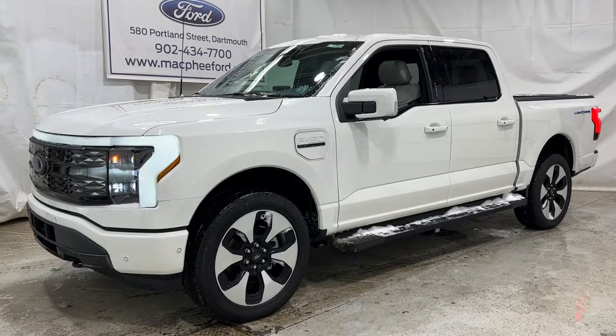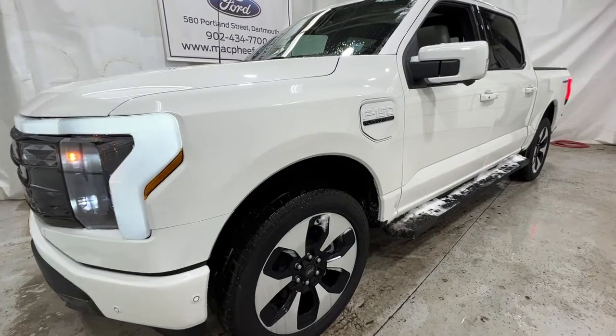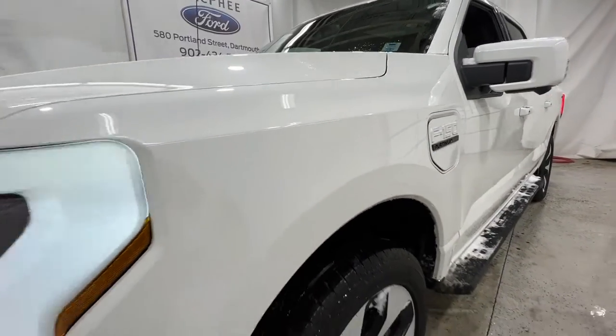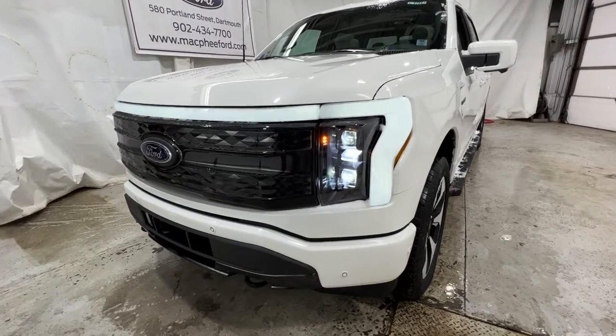Welcome back to McPhee Ford. Today we're taking a look at this brand new 2023 Ford F-150 Lightning. This particular Lightning is a Platinum model, finished in star white metallic. The Platinum is the highest trim level available for the Lightning lineup. This is truly a luxury truck.